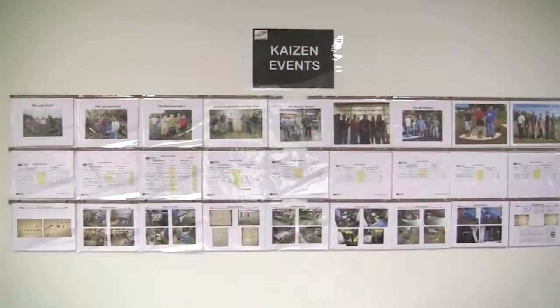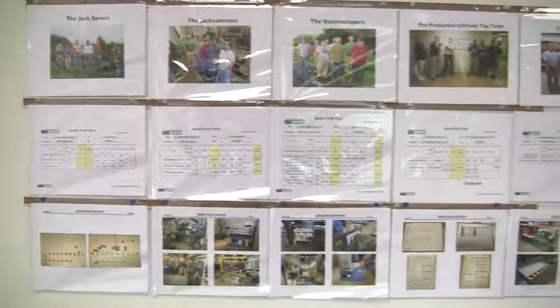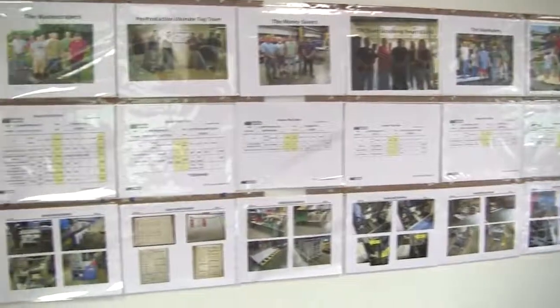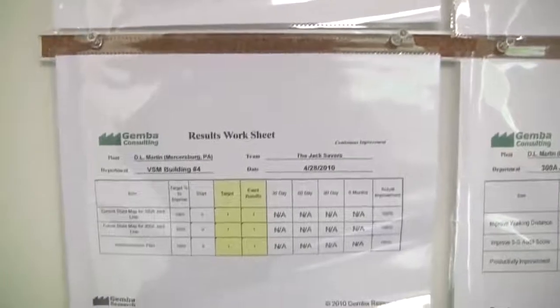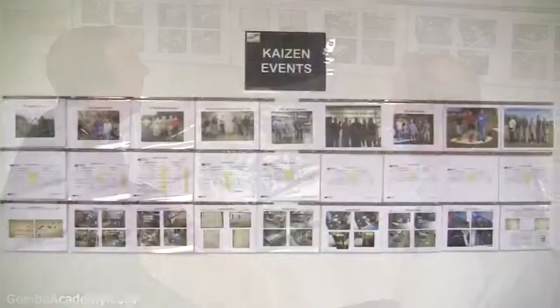On this board we have about nine events — we keep them revolving. We have our team name with our team picture so everybody can see who was involved. Then we have the results: productivity improvements, lead times, and we've also done some office Kaizens. On the bottom we have before-and-after pictures and an event summary. These are the past nine events — oldest one drops off, typically about six months old, and we put the fresh ones up.